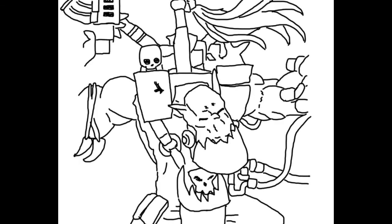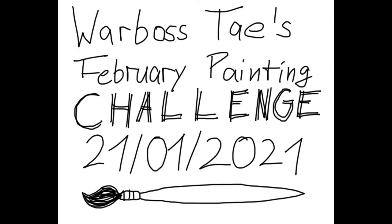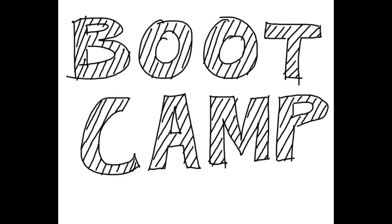Welcome to the internet, valued spectator! This is Leofilm, I am Leo. Today is day four of WARMOS CHASE 2021 February Painting Challenge Bootcamp!